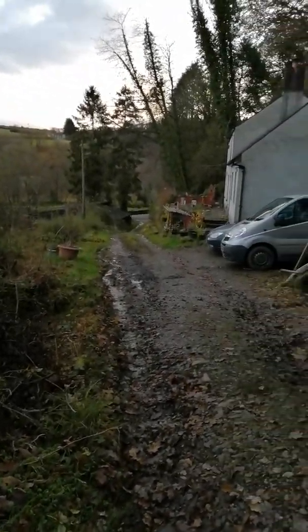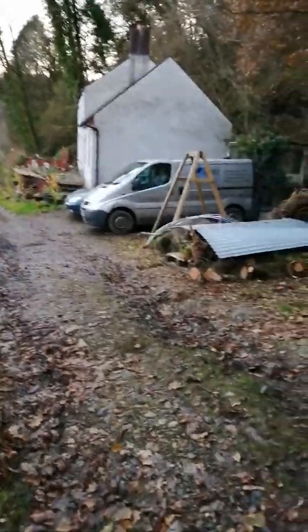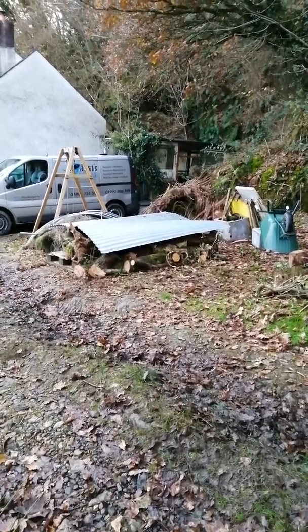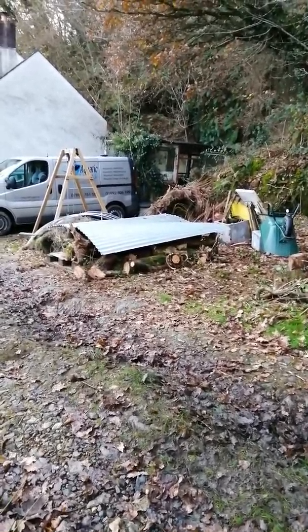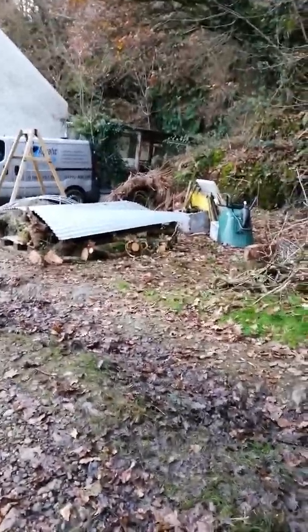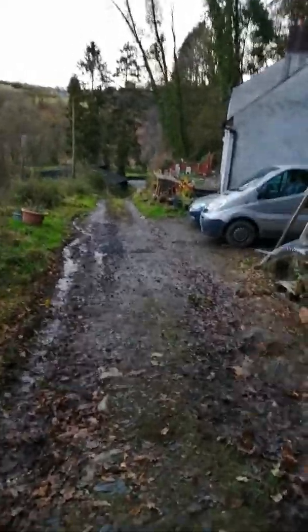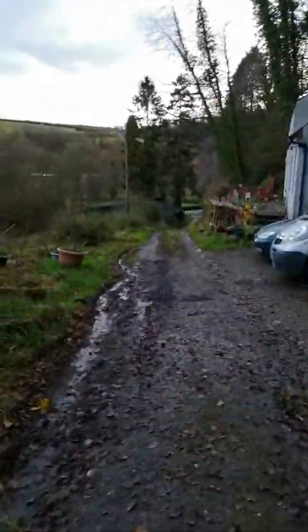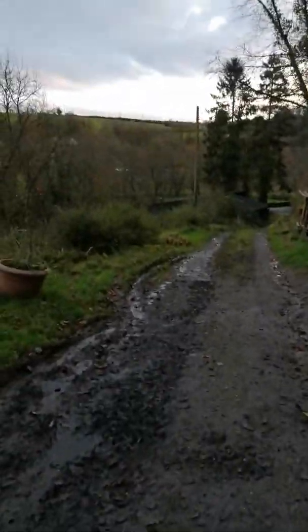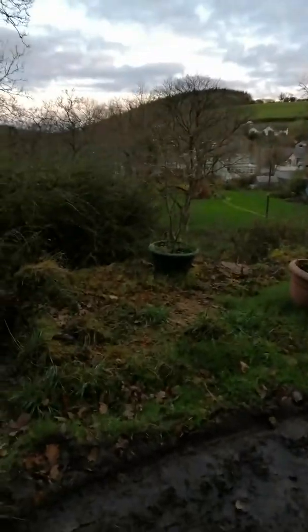We've been collecting some more wood just there. A branch of an ash tree came down in our neighbour's field, so he kindly said we could have it, and Jen went up and pieced it up with the chainsaw, and then our neighbour helped us to bring it down with his tractor — which is a fantastic piece of equipment, it's really great.